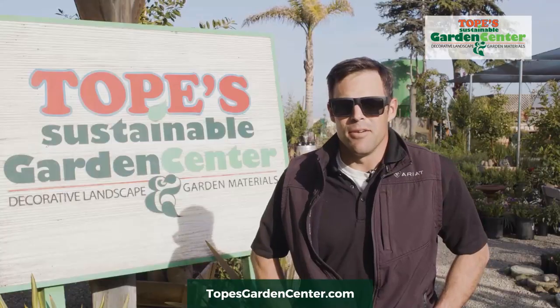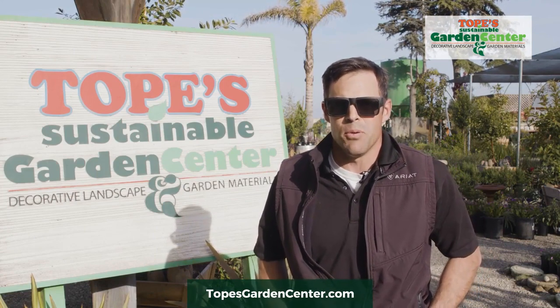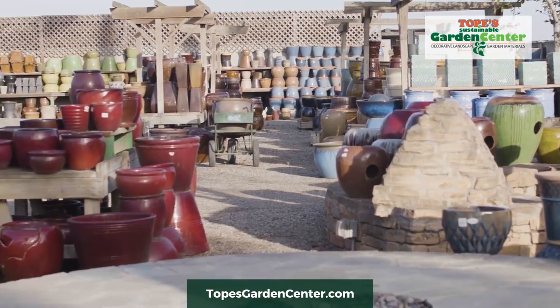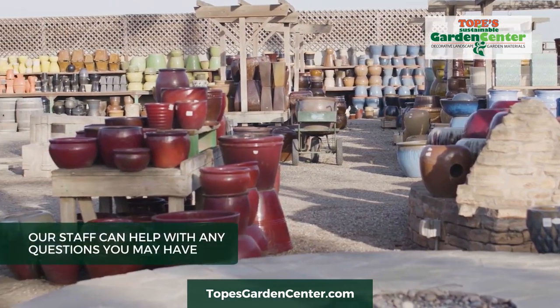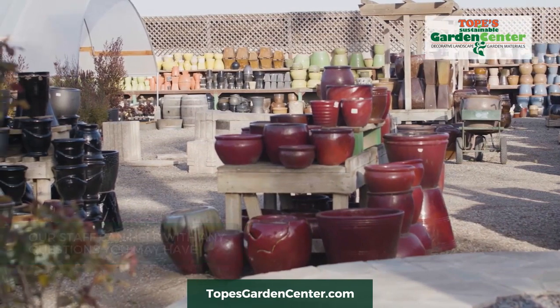We have a really knowledgeable staff that is going to answer any questions you have and give you recommendations and pointers. We have staff knowledgeable just with plants — that's their specialty. We have staff knowledgeable just with the hardscapes, the pavers, and the stone — that's their specialty.